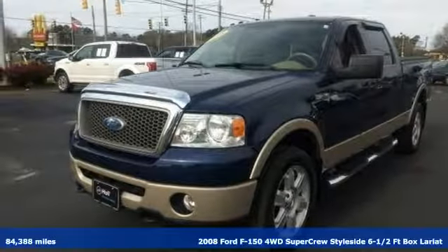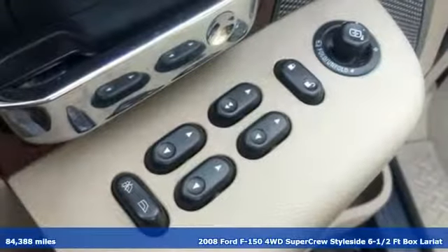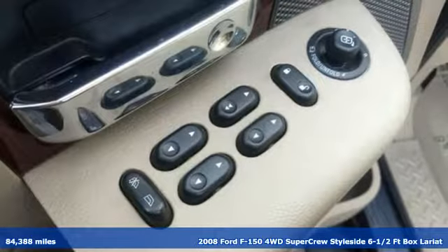Here's a 2008 Ford F-150. This truck was built to tough it out and tested to make sure it's up to every challenge.